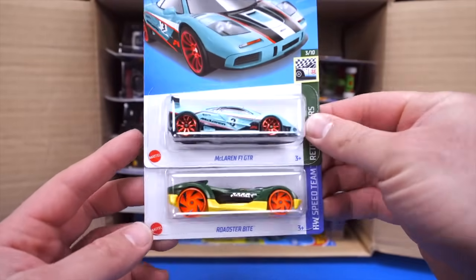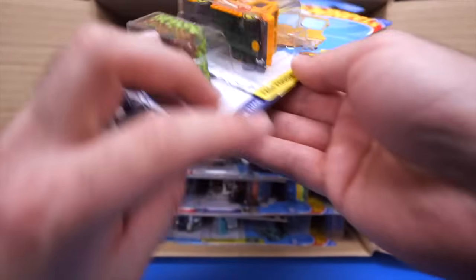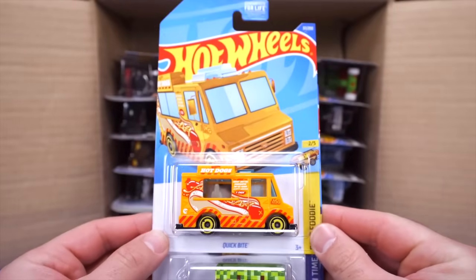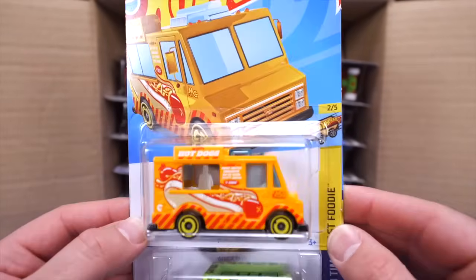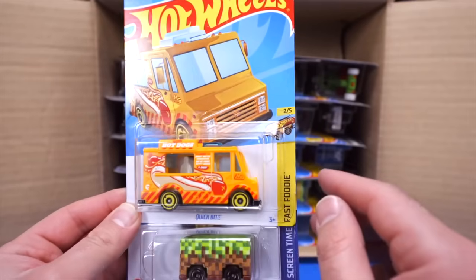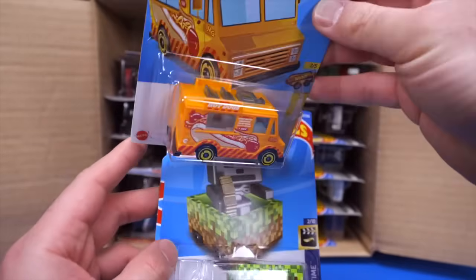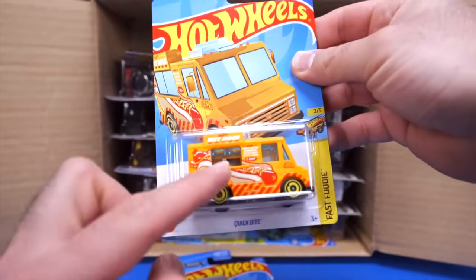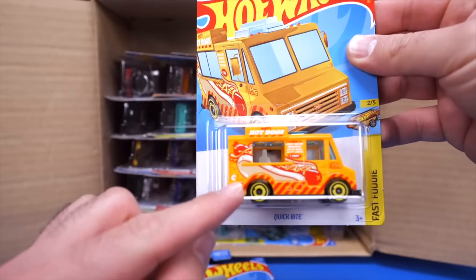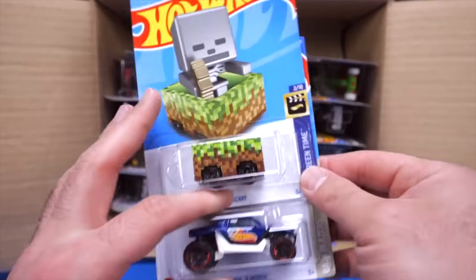We have the Roadster Bite. Up top we've got our treasure hunt of the case — we found the Quick Byte! It's got hot dogs written on the side with a big hot dog just down there. Very cool. You can see the treasure hunt logo within the car and just on the back of the Quick Byte. We found the treasure hunt of the case right away.